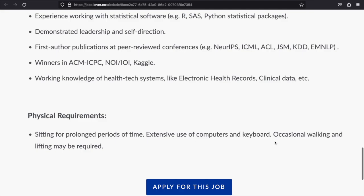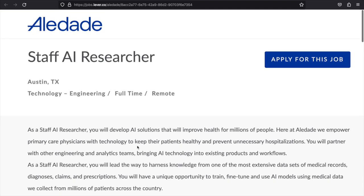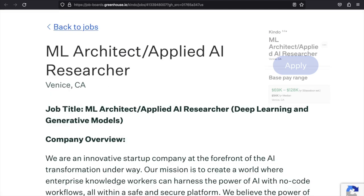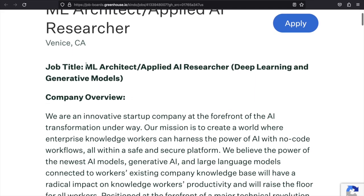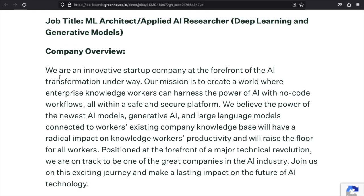If you're interested in this position, the link will be in the description box. Our next position is ML Architect / Applied AI Researcher. It's based in Venice, California. The company overview: they are an innovative startup at the forefront of the AI transformation. Their mission is to create a world where enterprise knowledge workers can harness the power of AI with no-code workflows, within a safe and secure platform.